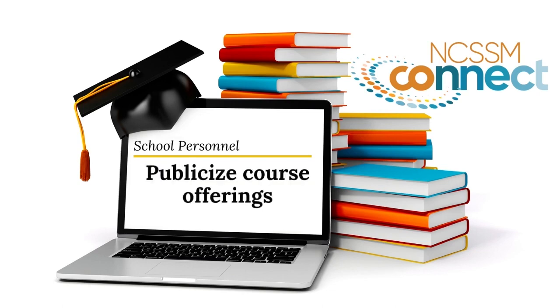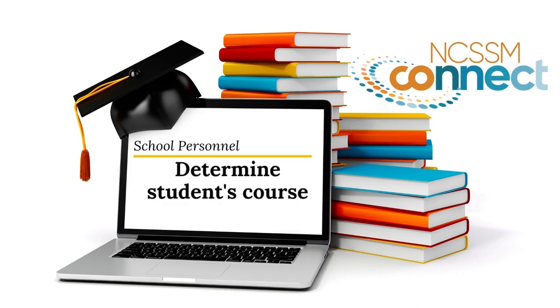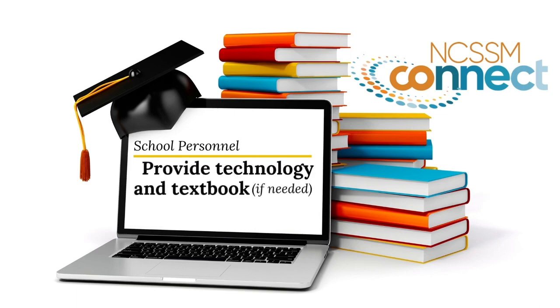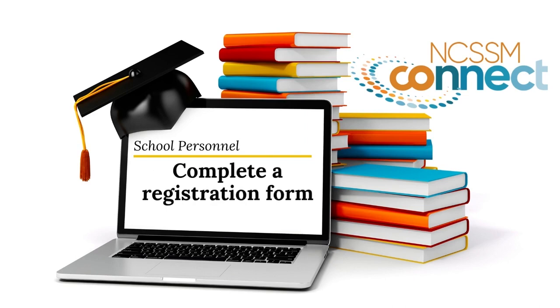School personnel will need to publicize the NCSSM Connect course offerings, determine which courses will be appropriate for your students making sure the course fits in their schedule, ensure that a designated distraction-free space is available for students to fully participate — including turning on their cameras, using their microphones, and participating during the entire scheduled time — plan to provide the needed technology and textbook to each student, identify a facilitator as a point of contact who will receive and share materials and communications, and complete a brief registration form for each student taking the course. That's it.